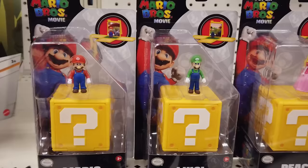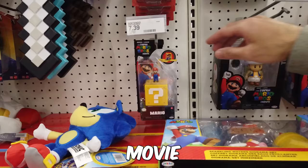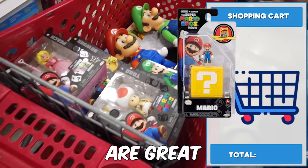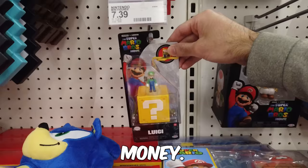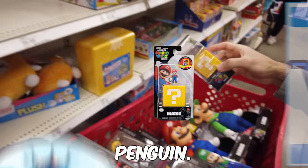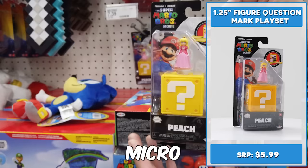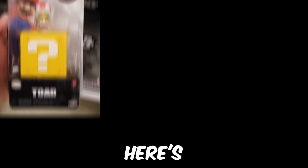With the 1.25-inch mini figures, each figure comes with its own question block that opens to reveal movie backgrounds. Retailing for $5.99 each, I think these figures are great if you don't want to spend a lot of money. The line includes Mario, Luigi, Peach, Toad, Kamek, and Koopa Paratroopa — but we need the penguins. Please, Nintendo! This line has the most figures, though the backgrounds are a little too simplistic.